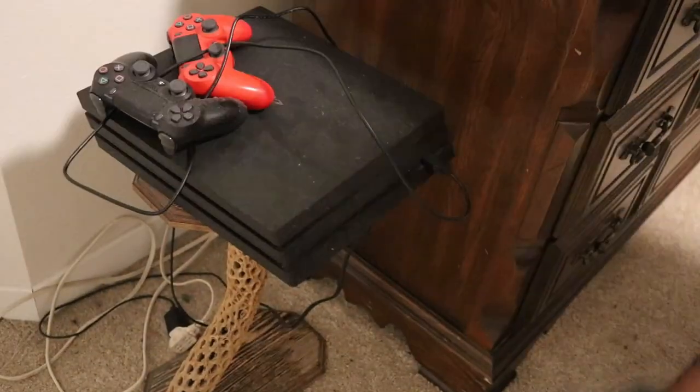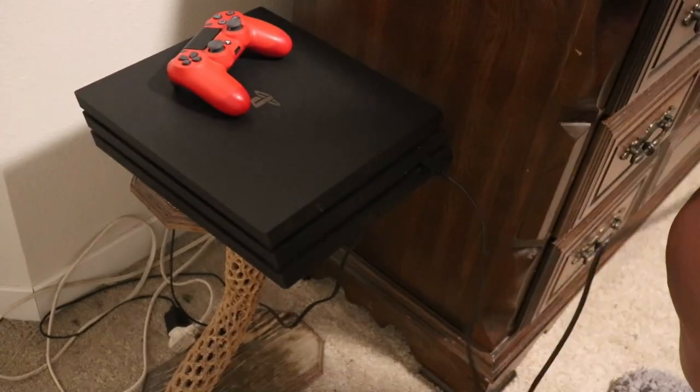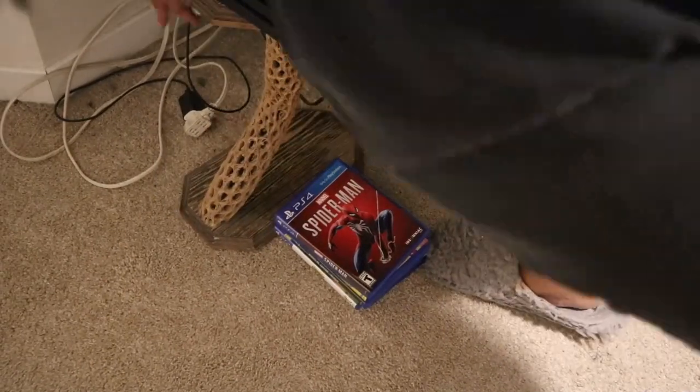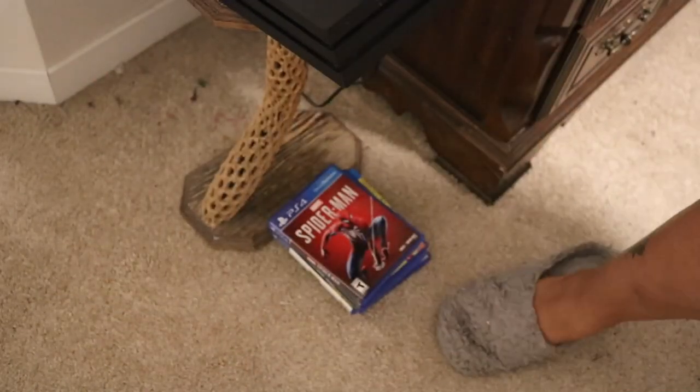Now my PS4, which is underutilized and I'm sad about it, but I am just cleaning that off and dusting it, making sure it looks really nice. Then I'm going to get these cords together — I really don't like cords being exposed, so I'm sticking those back behind the dresser. And here's my favorite movie, Mrs. Doubtfire.